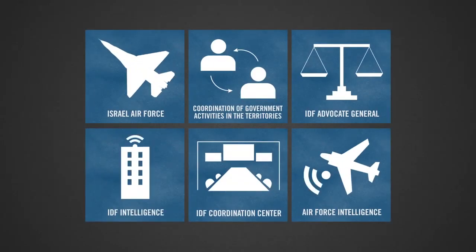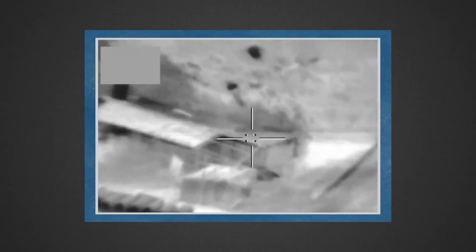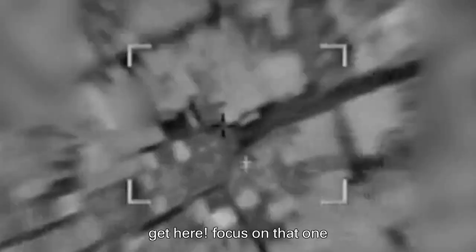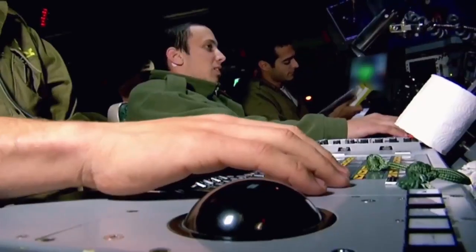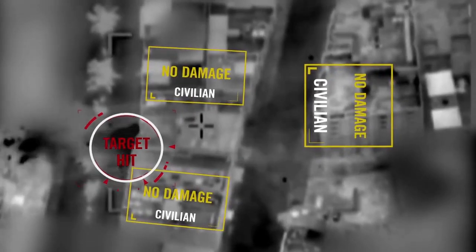Upon receiving this information, the IDF forms an operational plan to target terror sites in Gaza. In some cases, a plan may change at the last minute because of developments in the IDF's intelligence analysis. Terrorist organizations fire indiscriminately at Israeli civilians. The IDF combats terror in a precise and effective fashion, making every effort to minimize civilian casualties.